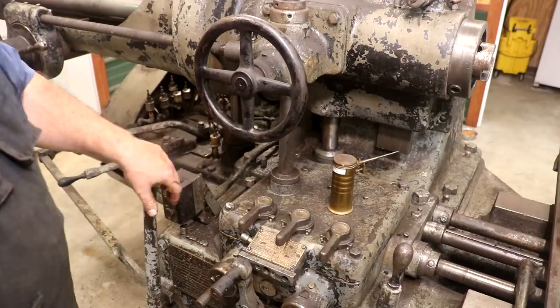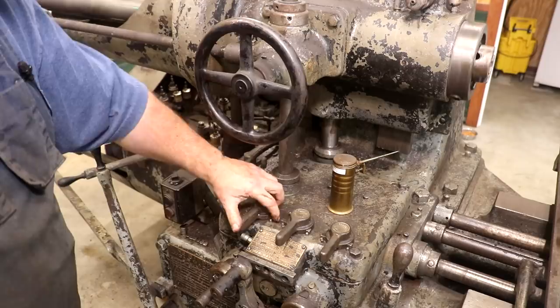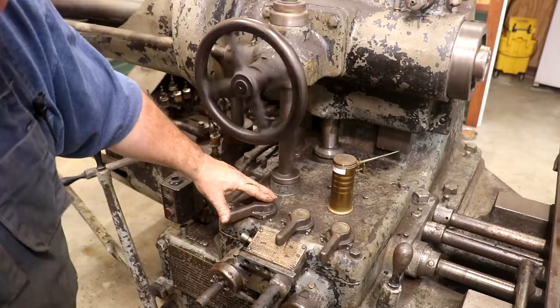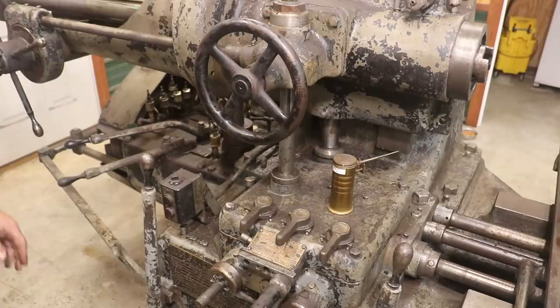I've got the spindle engaged now, so now it's turning. If I want to feed in to drill, I can just move there to feed the spindle in. All of the other levers and stuff down here have to do with speeds and feeds of the spindle and everything going on here. I haven't even gotten in there and started trying to figure out all this — there's a brass plate down here that explains it all, but I haven't really gotten into it yet.